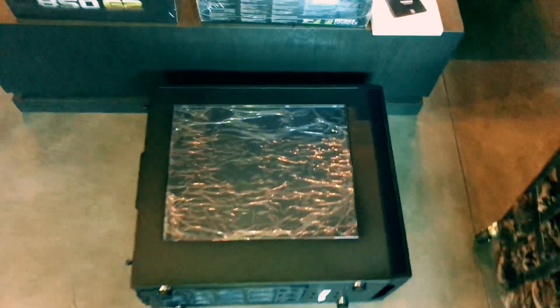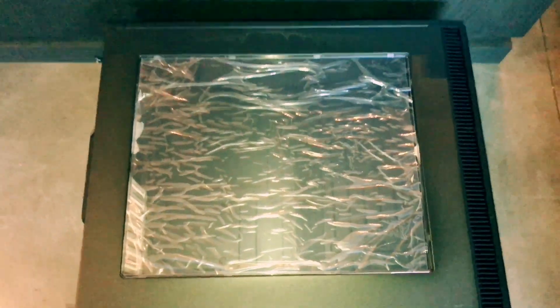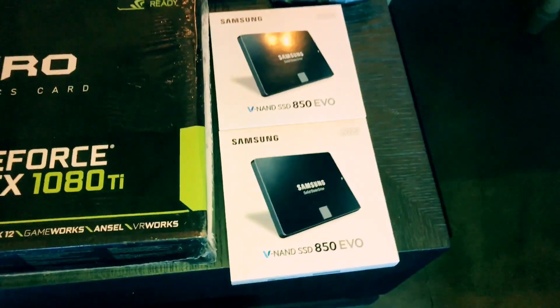My computer just came in today. Here's the case — it matches the one over there — and these are hard drives.